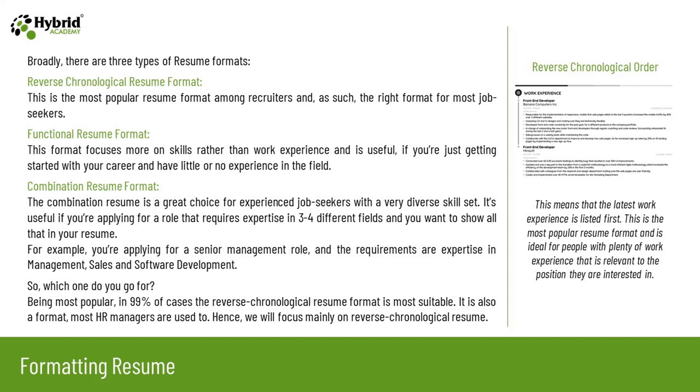For example, you are applying for a senior management role and the requirements are expertise in management, sales, and software development. So which one do you go for? Being the most popular in 99% of cases, the reverse chronological resume format is most suitable, and it is also the format most HR managers are used to. Hence, we will focus mainly on the reverse chronological resume. This means the latest work experience is listed first, and it is ideal for people with plenty of relevant work experience.